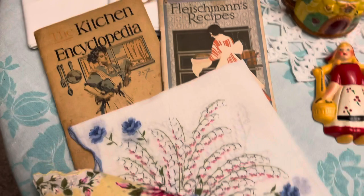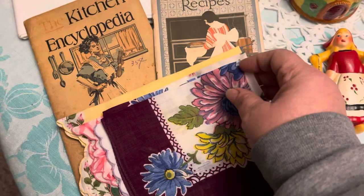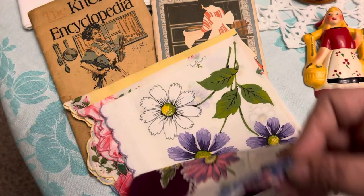Mom's got some really nice hankies here — lily of the valley, yellows, just a variety of different colors. They're really nice; all of them have been cleaned and pressed.